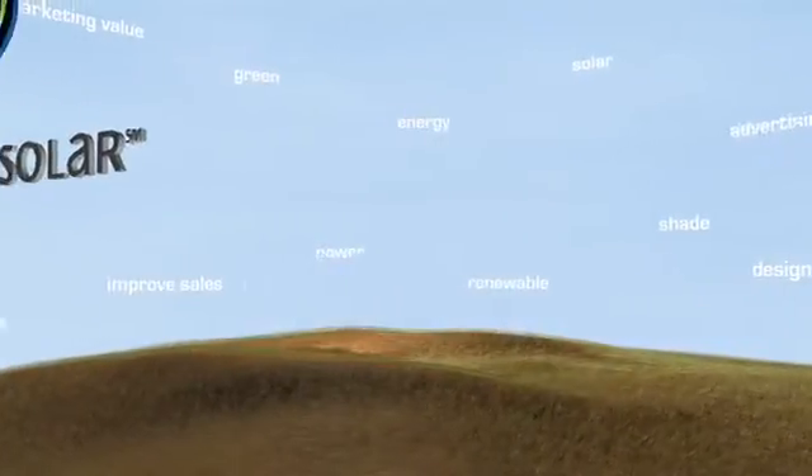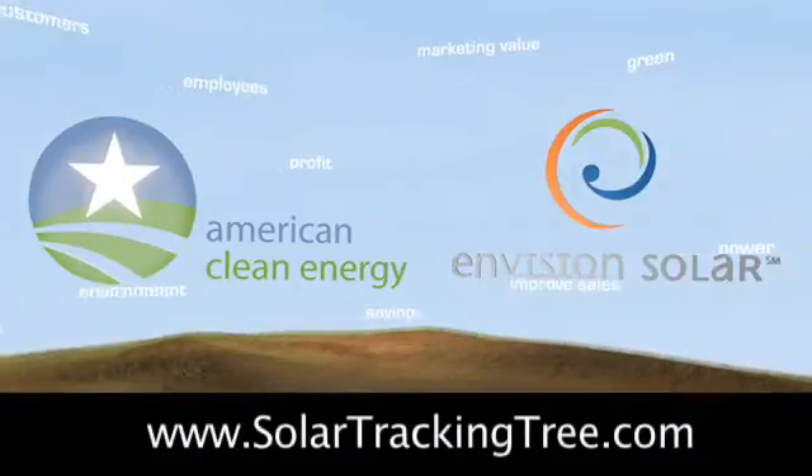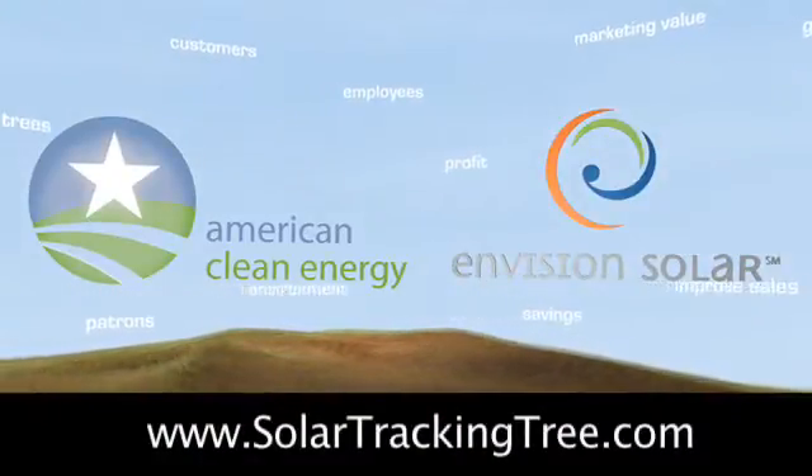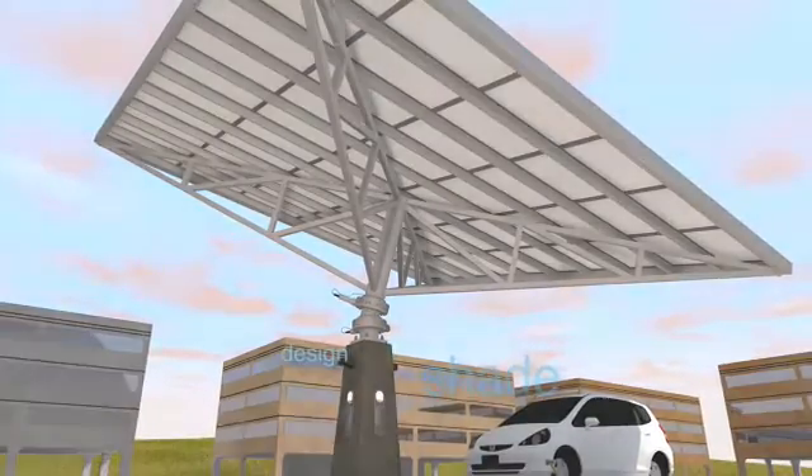Envision Solar International, in partnership with American Clean Energy, creates a leading edge solar design and development team capable of designing, building, and maintaining the finest solar power solutions.